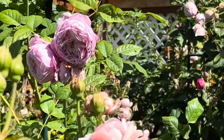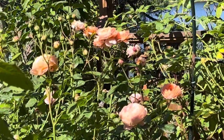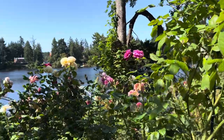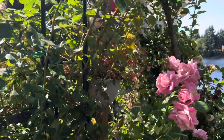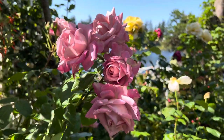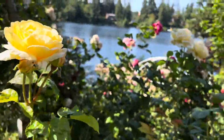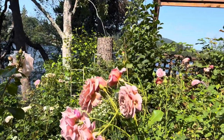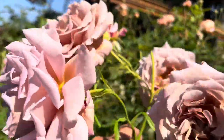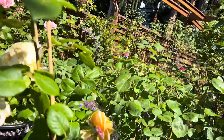And that right there is Carding Mill. This one is Abraham Darby. This one is Pinker Bell. Moonlight Romantica. This one right here is my Coco Loco — the gorgeous Coco Loco, lots of buds. This one is Charles Darwin.